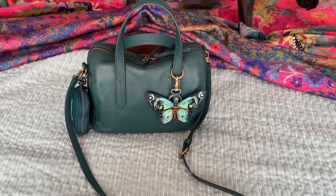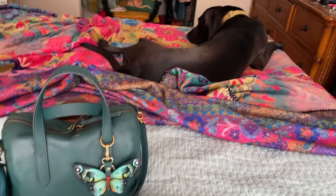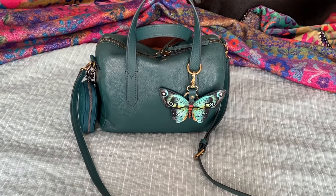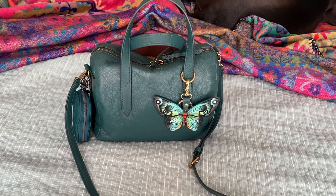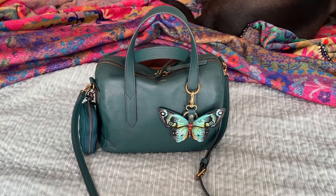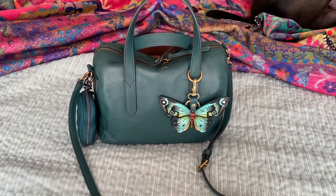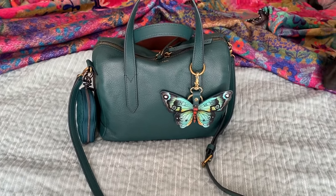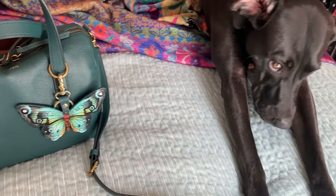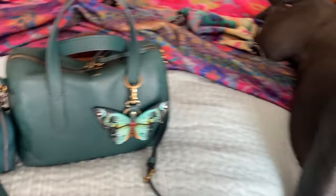Hey everyone, I wanted to do a quick what's in my bag — this is my first one, hope you like it. There's my little dog Daisy. This is the Fossil Sydney Satchel in the color teal green. I just got it during one of their sales about a month and a half ago. I actually have this bag in black and brown already, so I was really happy to get this color.